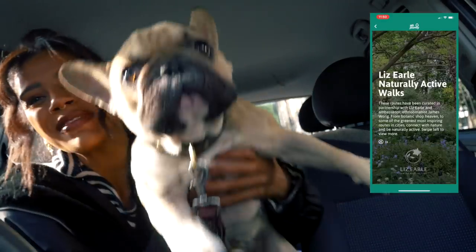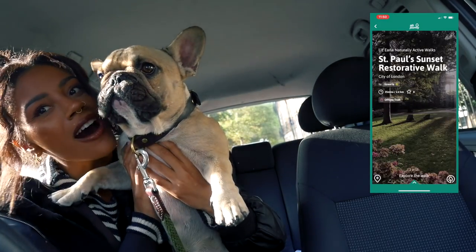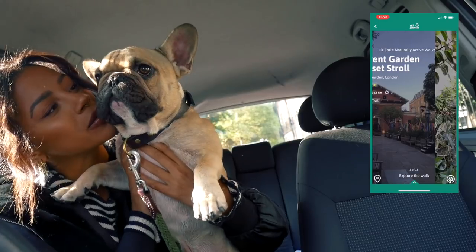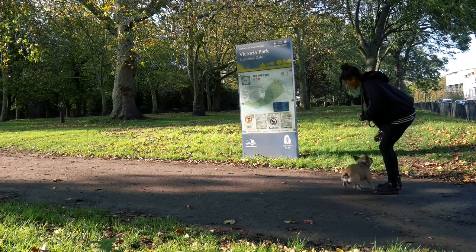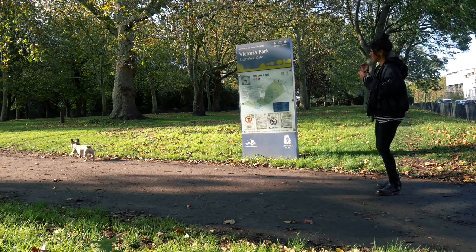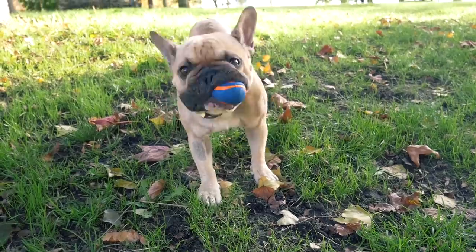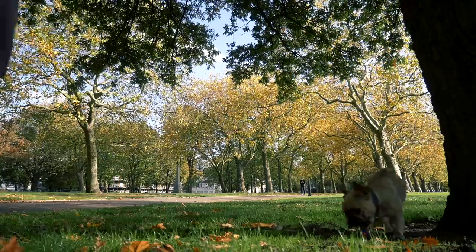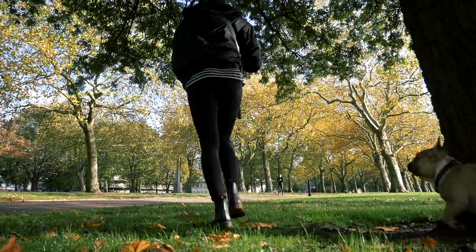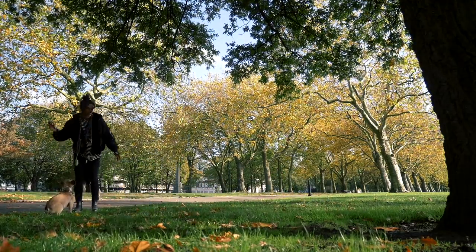Lizelle have recently collaborated with this app to create their own sunset walks. The aim of the walks is to encourage women across the UK to reconnect with nature, which I've been loving especially in autumn because the colors are just so beautiful. It really helps me feel grounded, reconnect with nature, and disconnect from the craziness of day-to-day life. I take the pup with me, which is also so nice.